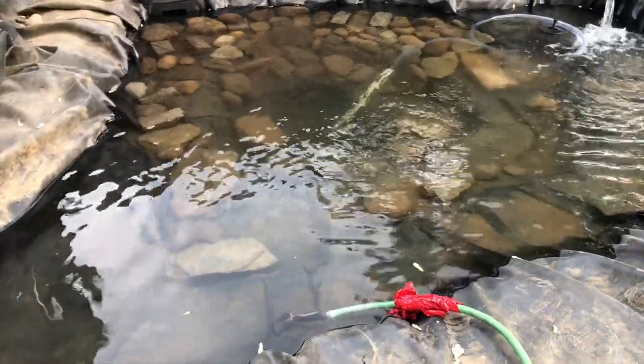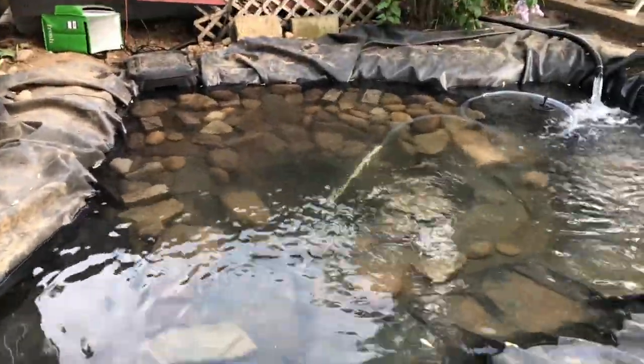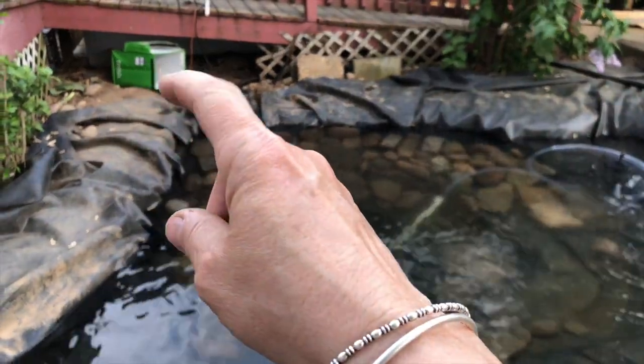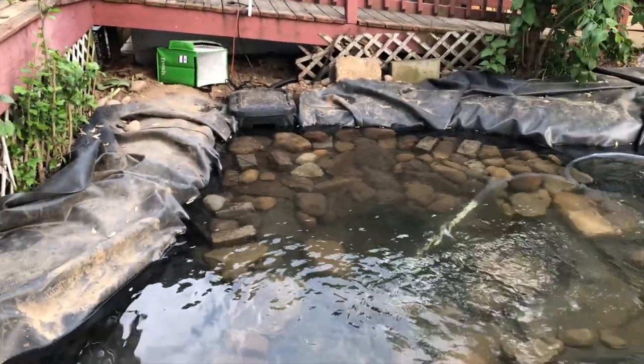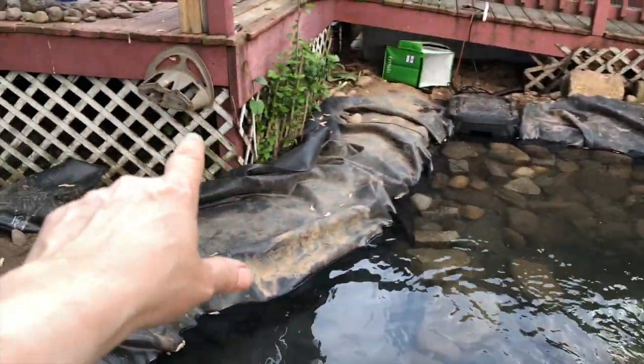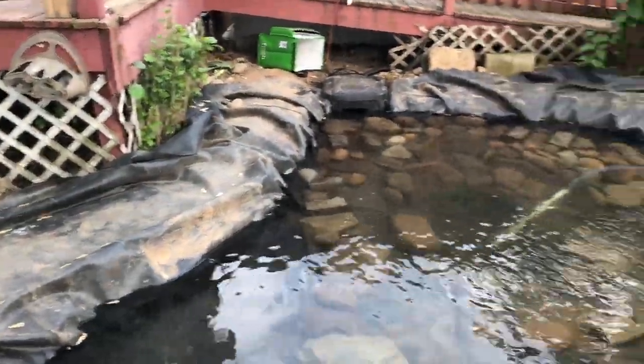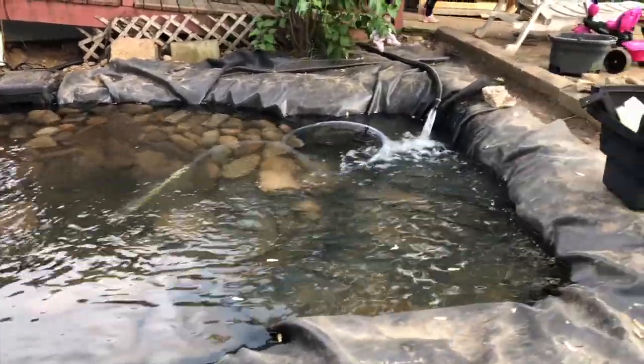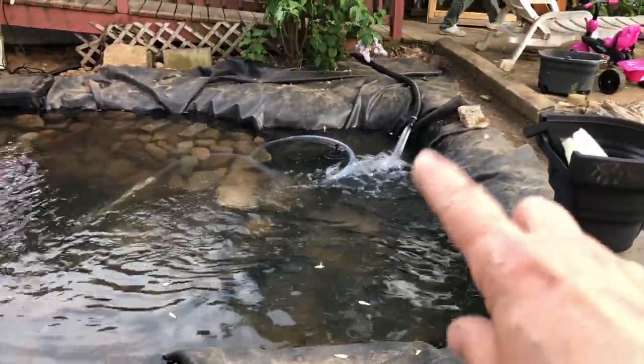There's the skimmer, and that's where I got the extension. I've got a guy coming out to help me with electricity — I don't have any electricity outside, so he's going to put a box underneath the porch for me. I really love the circulation. This is where the waterfall is going to be.